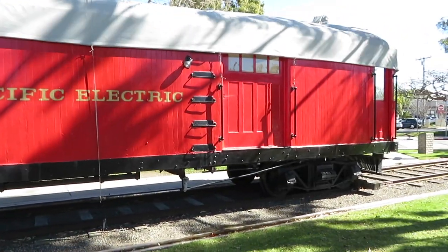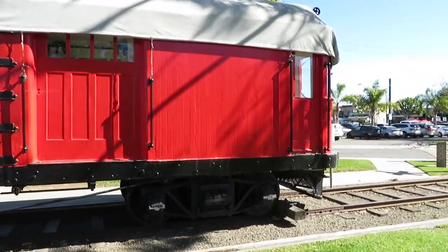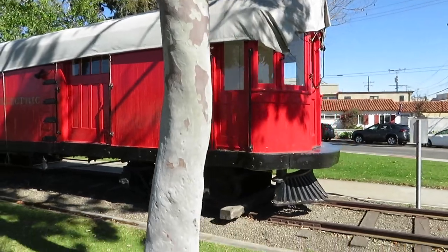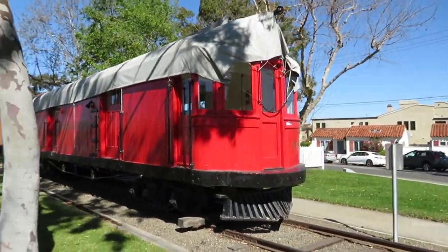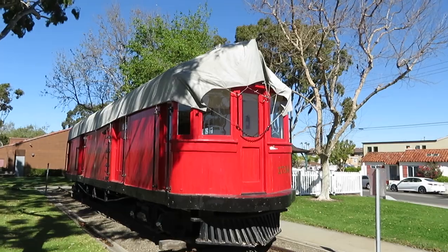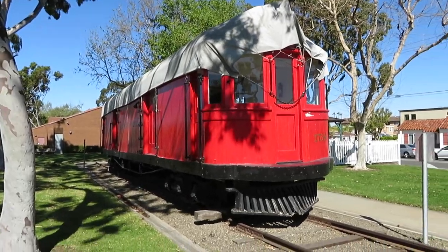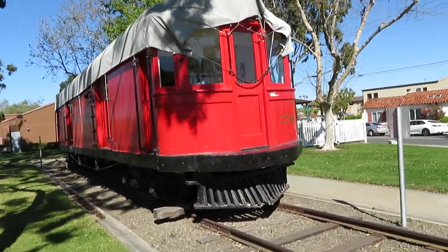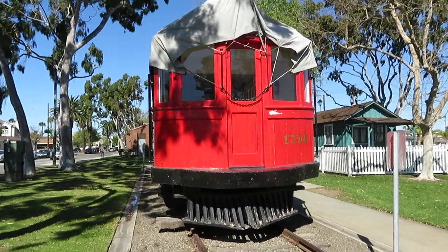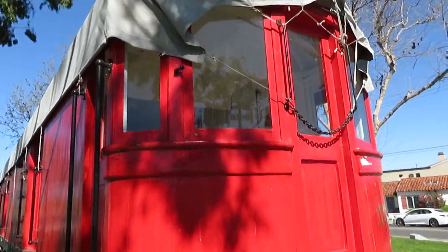It was renumbered in 1931 with a general renumbering to 00161. In 1953, Pacific Electric sold a lot of its lines and equipment to Metropolitan Coach Lines, which became Los Angeles Metropolitan Transit Authority in 1958, when this car was renumbered 9223. In 1961 it was retired after the last line was abandoned and it was sold to Mr. Richard Fellows. He owned a few trolley cars of the Pacific Electric, and this was donated to Seal Beach and is now the Pacific Electric Museum.